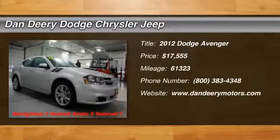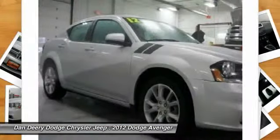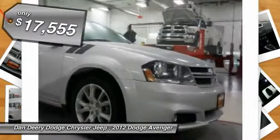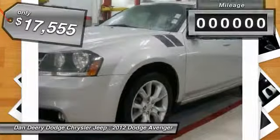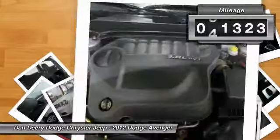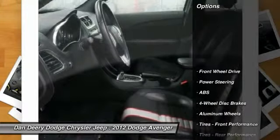Who could say no to a simply great car like this charming, rare 2012 Dodge Avenger? It is nicely equipped with features such as the Avenger RT, 3.6L V6 24V VVT, 6-speed automatic, GPS navigation, Power Express open-close sunroof, and you want more? You get more.